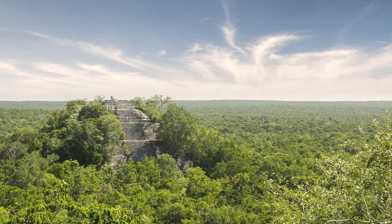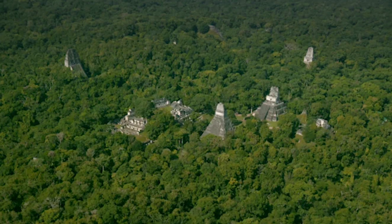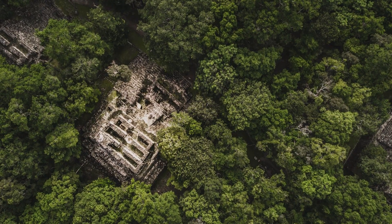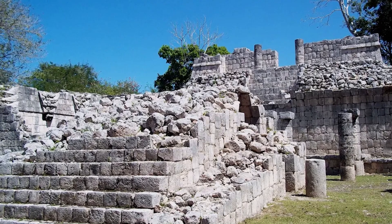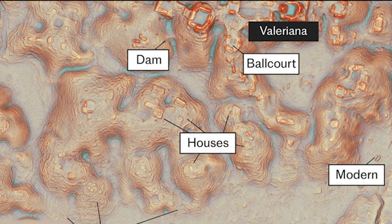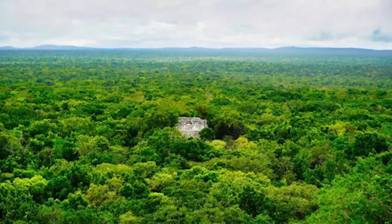How many people lived in the hidden city of Valeriana? Experts estimate that at its peak between 750 and 850 AD, Valeriana may have been home to as many as 50,000 people — comparable to the population of a modern mid-sized city. And just like today's cities, Valeriana had neighborhoods, religious centers, sports arenas, and possibly even administrative buildings. It paints a picture of a complex and organized society, humming with daily life.